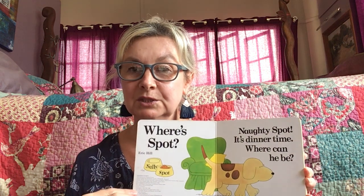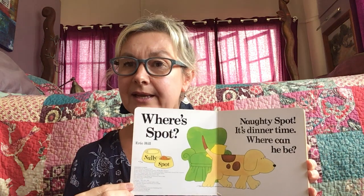Where's Spot? Naughty Spot. It's dinner time. Where can he be?